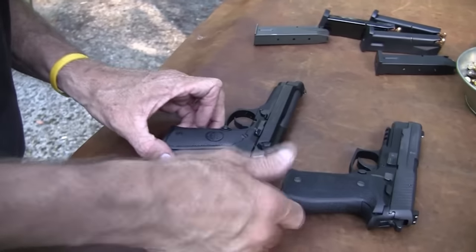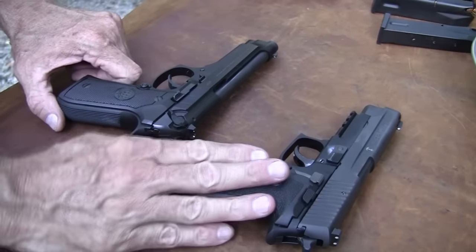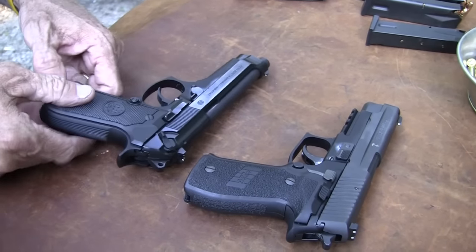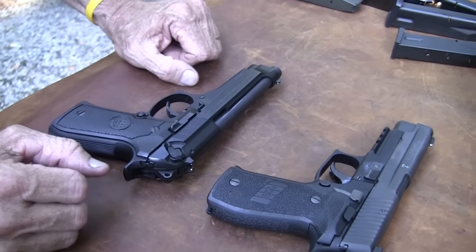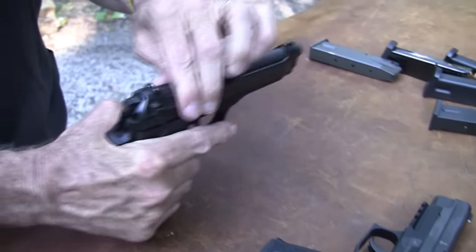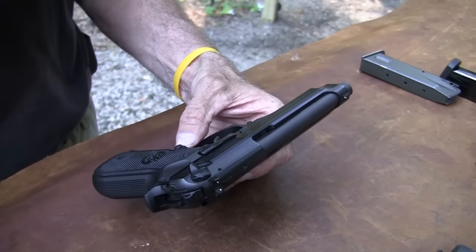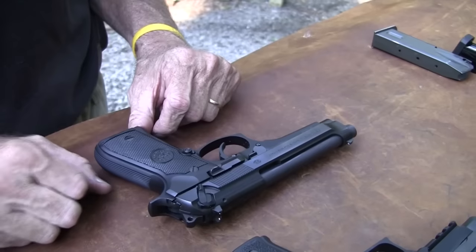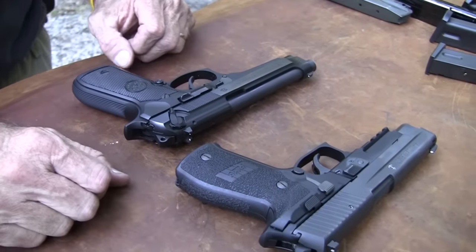These guns are essentially the same operation. They're both actually used by our military — the SIG by some federal agencies, Navy SEALs and others; the Beretta 92 is issued to quite a few troops. They both have a history, and you get conflicting stories — good and bad. They're both 9mm, of course, the NATO round. The trials in the 80s were about transitioning to the 9mm NATO round — just a matter of which firearm was chosen. So, let's shoot a little bit.